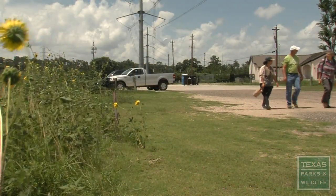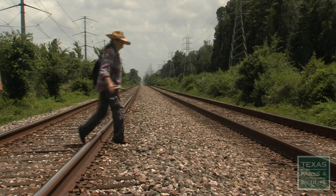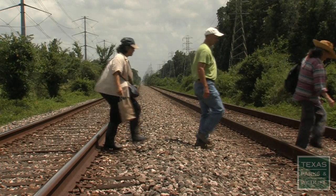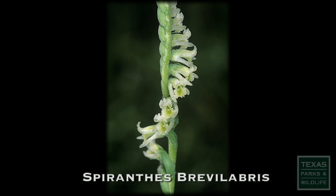His enthusiasm is spreading through volunteers he calls prairie hunters. Today, two volunteers are looking for a very rare orchid located near some railroad tracks — a little rare plant called the Texas Lady's Tresses orchid. It's an orchid species we haven't seen on the upper coast in about 30 years.